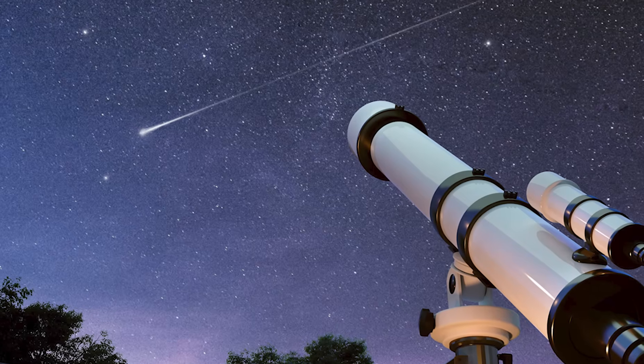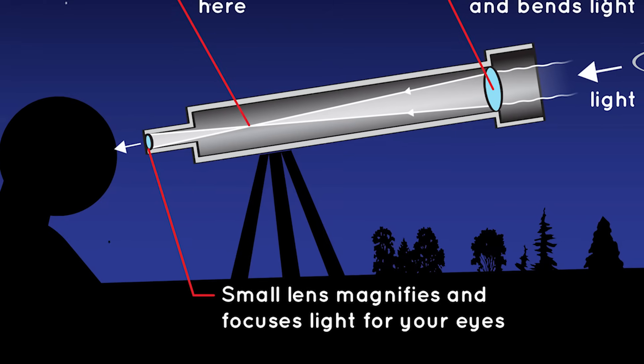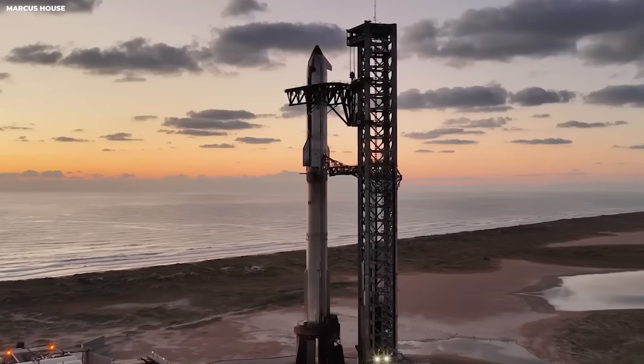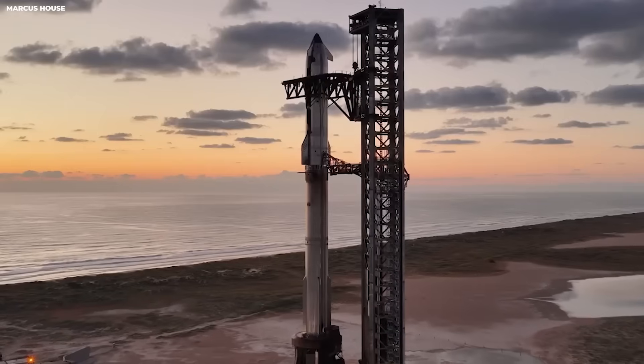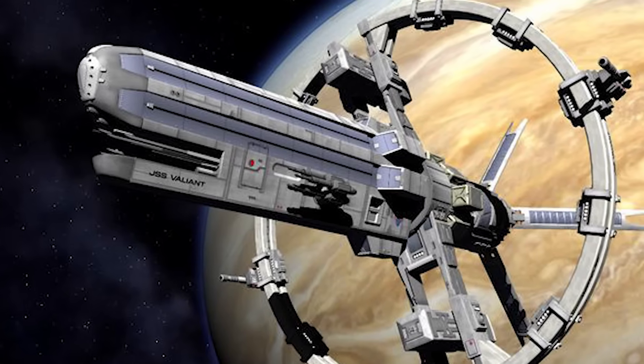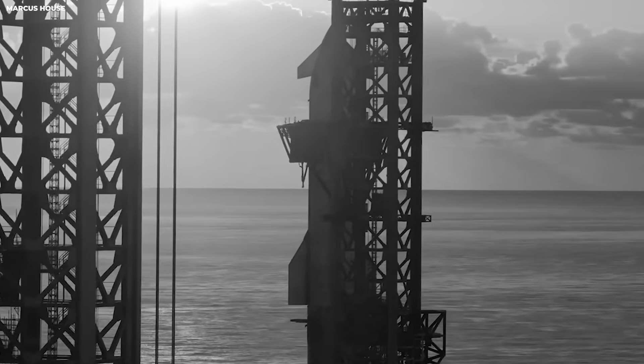Inside each leg is a telescoping section. Telescoping means sliding tubes inside each other. Think of an old radio antenna — it pulls out longer when you need it. When Starship touches the ground, the legs compress. That compression soaks up the shock.